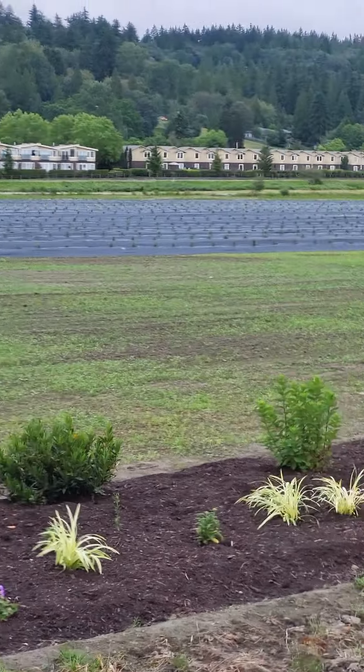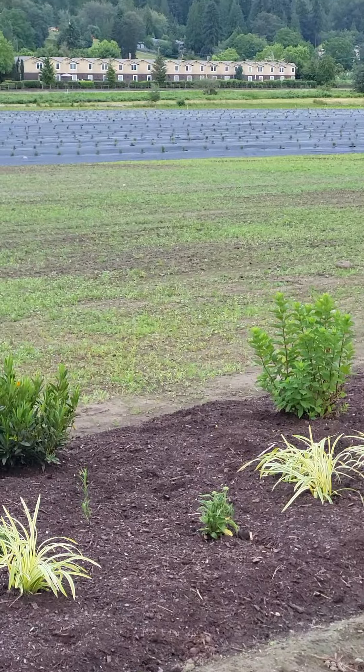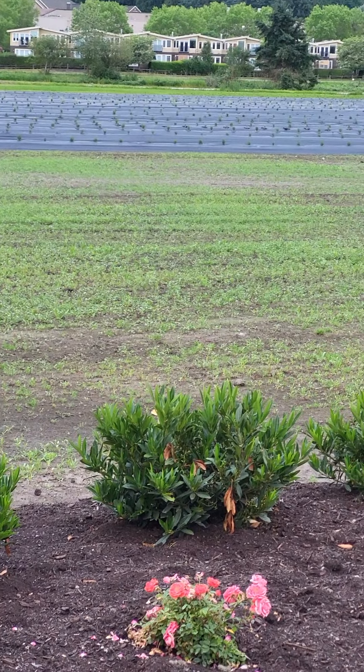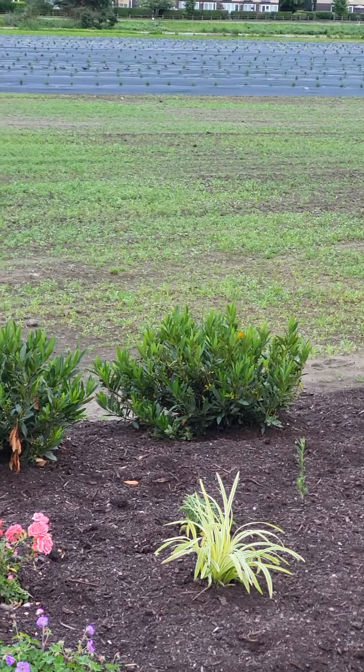Here we are at the new flower farm in Woodinville, Washington. We're going to have lavender fields out there. The lavender is planted — you can see it coming up — and it'll be several different colors.